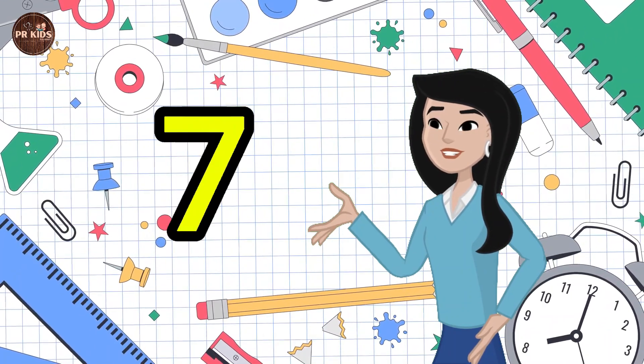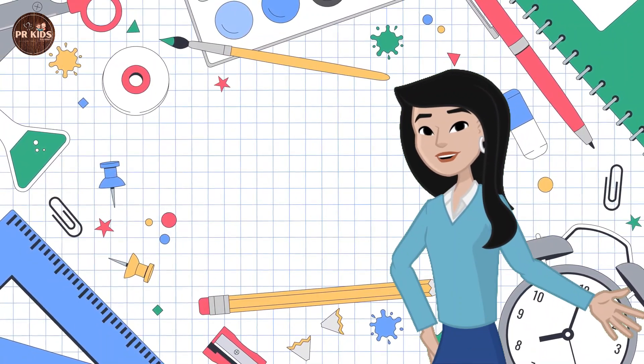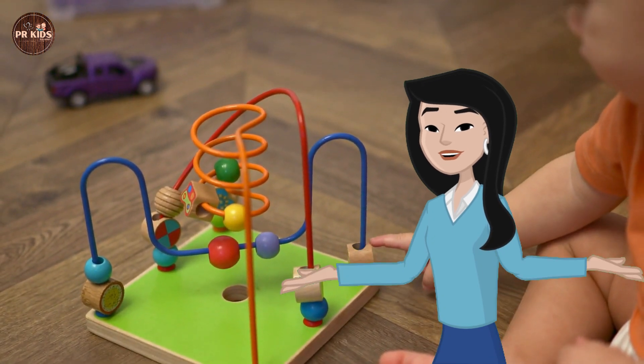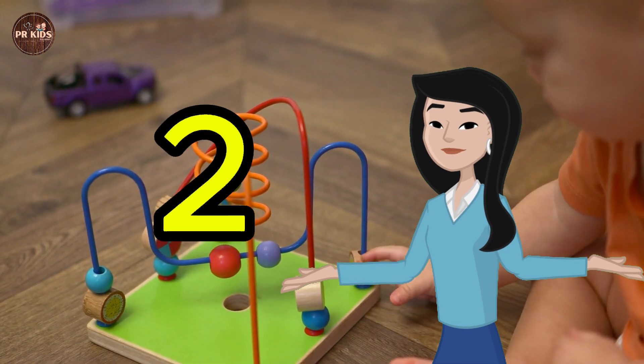6, 7, 8, 9, 10. We did it! Counting toys — look at these toys, let's count them: 1, 2, 3. 3 toys!